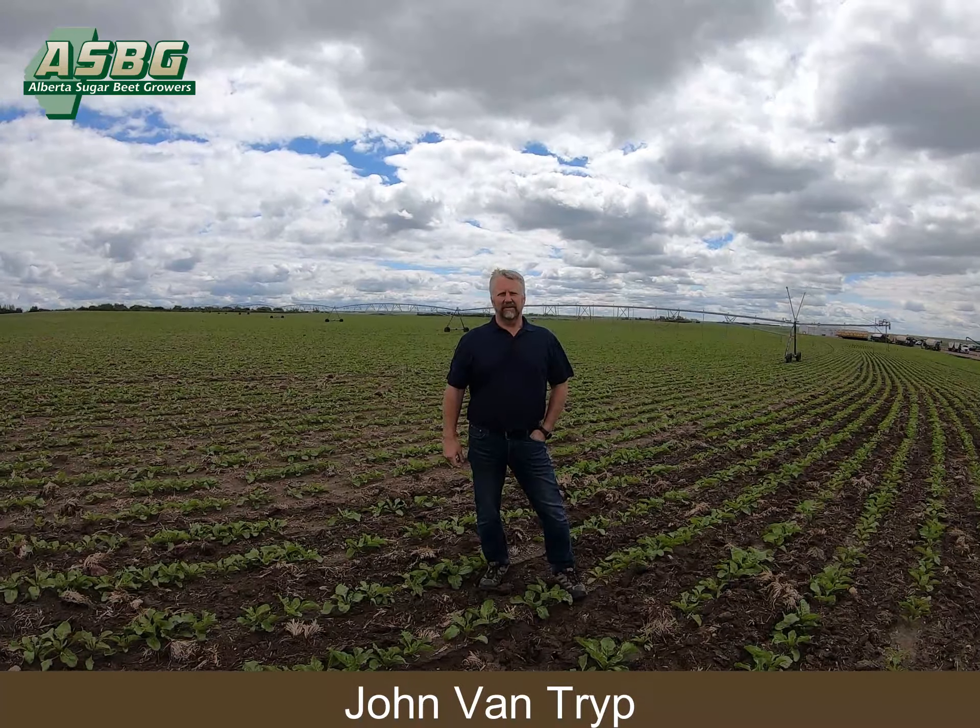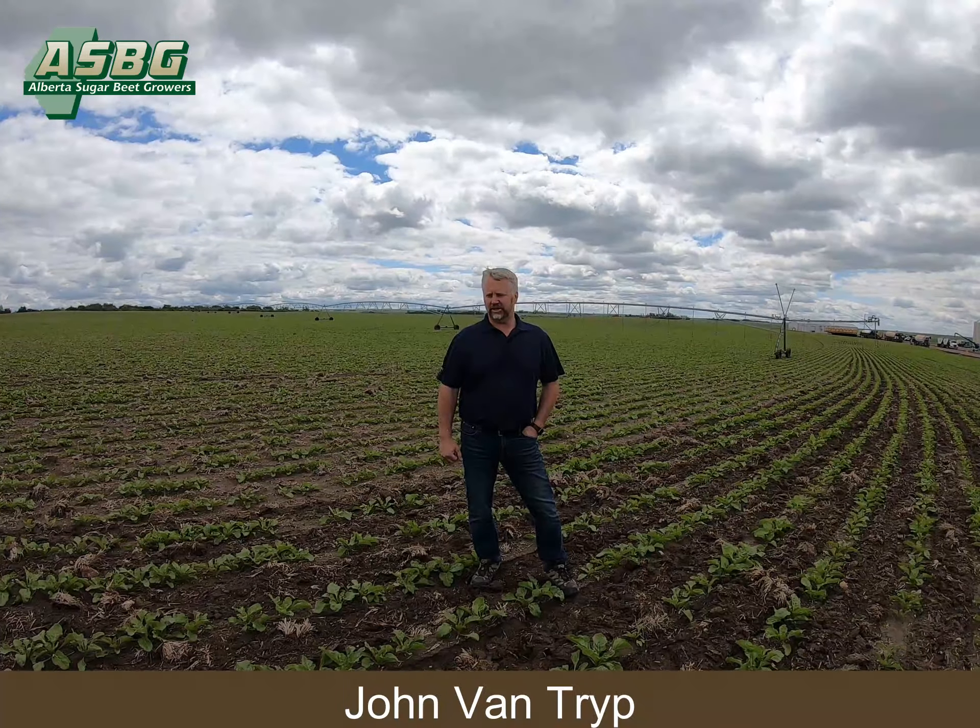Hello everyone, I'm John Van Tripe. I farm in the Burnett River Island area. I've been farming for about 35 years. We grow sugar beets, dry beans, essential oils, a lot of seed crops — seed canola, seed hemp — and a fair bit of dryland and irrigation mix.